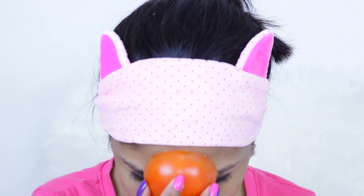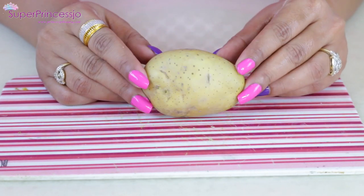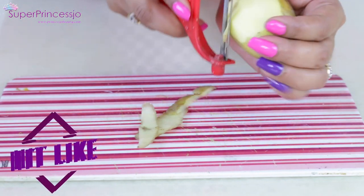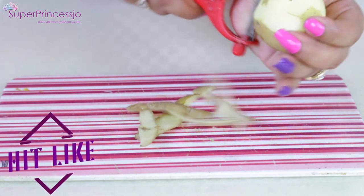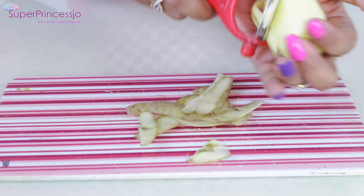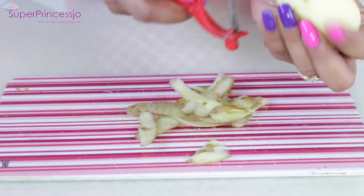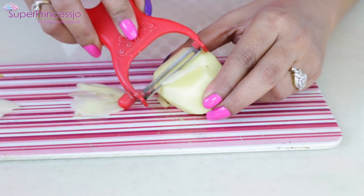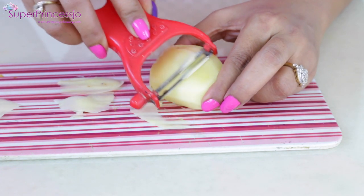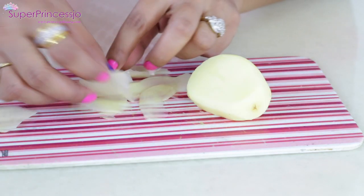The third remedy is potato. Potato juice contains starch and helps to reduce pigmentation. Take any potato available to you, peel it to remove the skin and any dirt or mud. Potato juice also helps to treat dark pigmentation under the eye area.